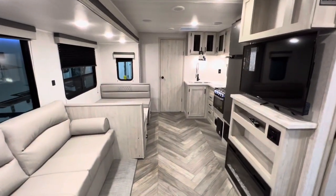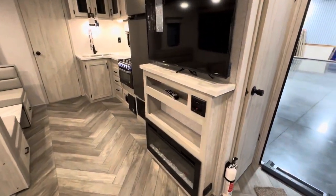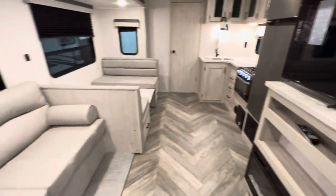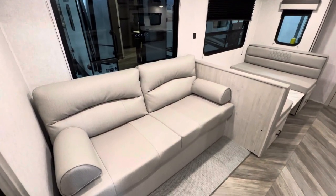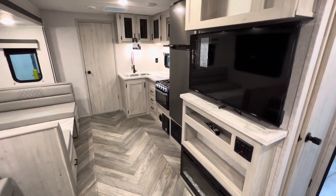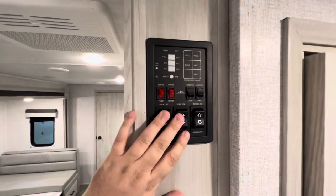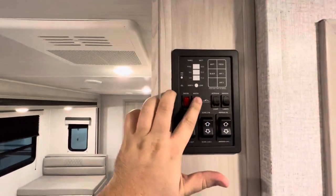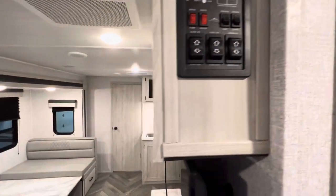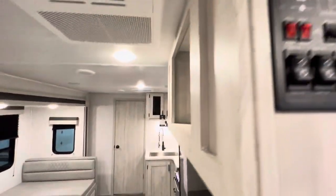That brings us into the kitchen and living room area. We already saw the pantry in that closet, but right here you've got a really nice-size TV for a camper. What I like about the TV is it actually sits across from your main seating — so you're not cricking your neck to watch it. You have all your control panels here: slide one, slide two, awning, lighting, water pump, water heater, and everything you need to see if your tanks are full or empty and your battery life. You can check the battery right there — that's full, you're ready to go.